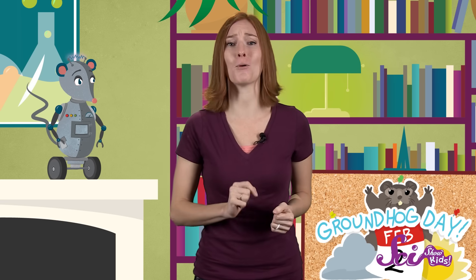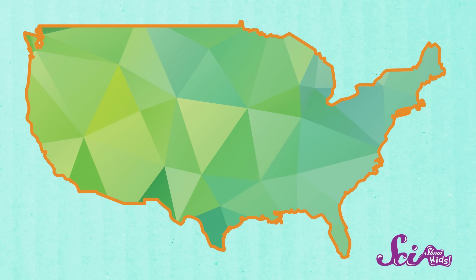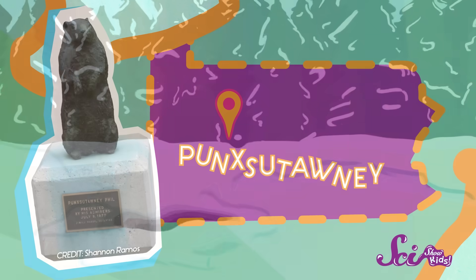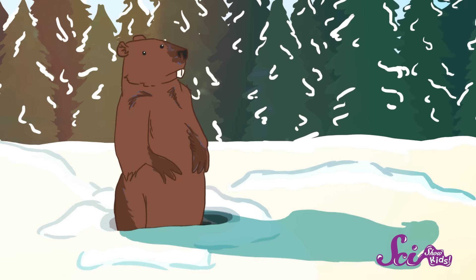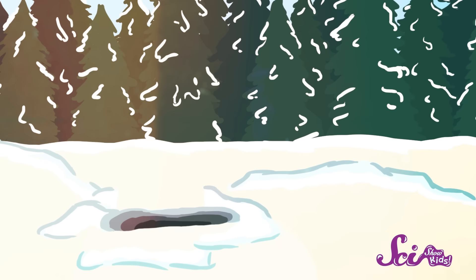It's almost time for one of our favorite winter holidays, Groundhog Day. Where I live, in the United States, every February 2nd we celebrate a day that's pretty close to the halfway point of winter. And all eyes turn to a little animal called the groundhog. Probably the most famous groundhog in the United States lives in a little town in Pennsylvania called Punxsutawney, and he's called Punxsutawney Phil. The story goes that when this groundhog comes up from his underground den and sees his shadow, that means there are six weeks of winter left.